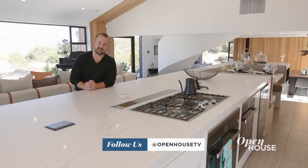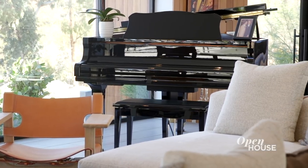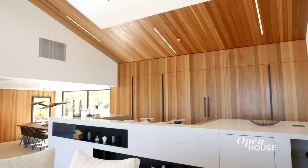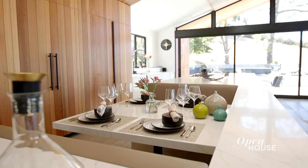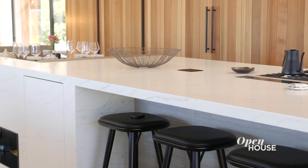Our clients' kids are all out of the house now and starting to have grandkids, so it was really important that we have a big space where the entire family could come together. And that's the great room here, only divided by this oversized island. It has all the appliances for the kitchen, a built-in banquette eating area, a bar that retracts in and out, and an eat-in counter.